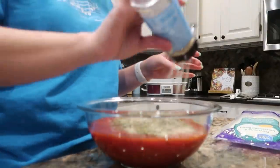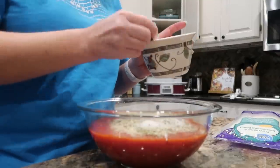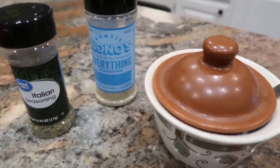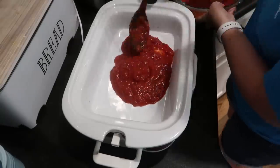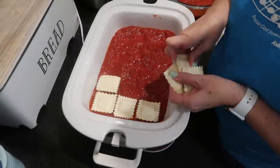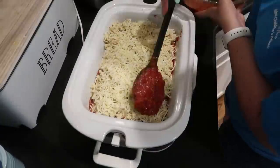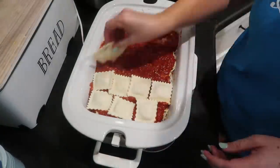I kept it pretty simple with the seasonings — just about a couple teaspoons of Italian seasoning and a little sugar, because the chicken is already seasoned. Then it's just about layering it in your crock pot: a layer of sauce on the bottom, then raviolis on top, then the chicken mixture, then a layer of cheese, a layer of sauce, and repeat the process until you're out of ingredients.